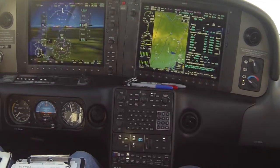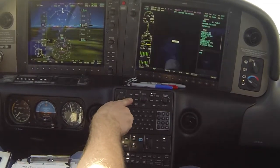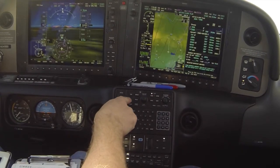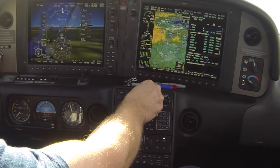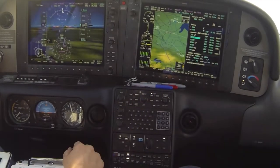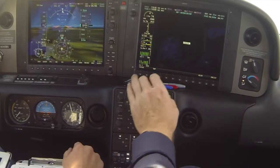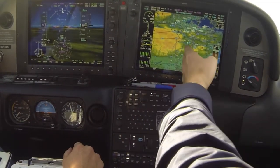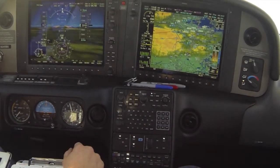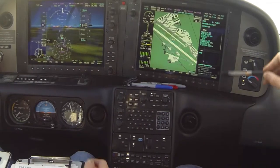We're flying a VOR DME Alpha into Hayward today in an SR-20. We've been told to intercept final and report established. We've loaded the approach from San Jose and we're right now on a radar vector that is more or less direct to JORPA. We'll intercept and advise when we're established. We always start by briefing the ATIS.